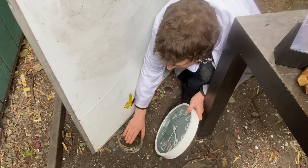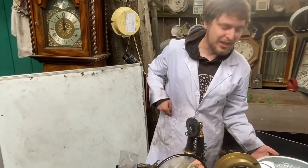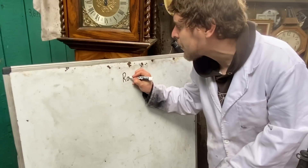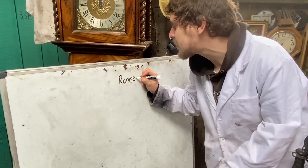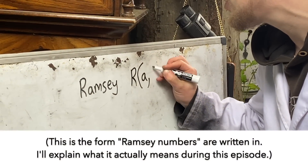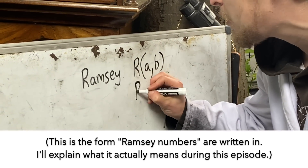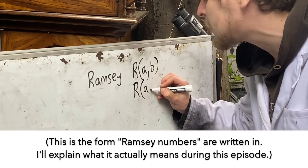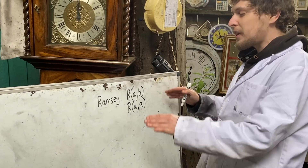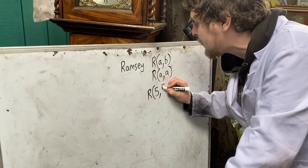The number I'm describing is the fifth of what are called diagonal Ramsey numbers. Ramsey numbers are a type of number categorized as R, then in parentheses two whole numbers. The diagonal type are when the two whole numbers are the same, so the fifth one would be written as R(5,5).